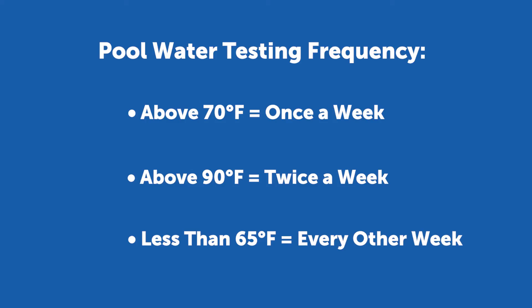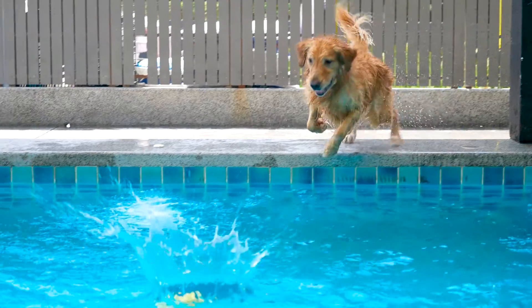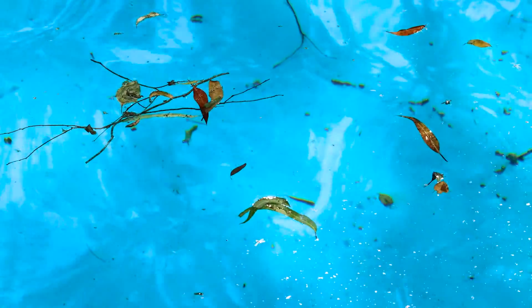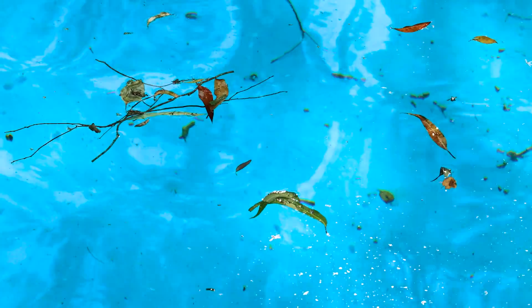That is, assuming you're not using a heater to keep the water warm. If your pool gets used a lot, you have pets that enjoy a regular swim, you regularly clean out plant matter, or a storm drops extra rainwater and debris into your pool, you'll need to test the water more often to make sure it stays balanced and sanitized.